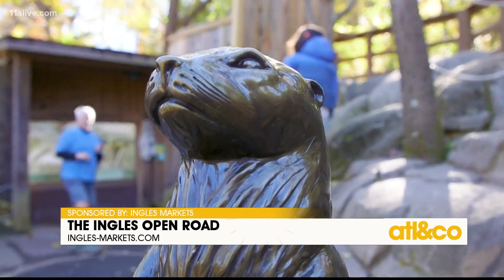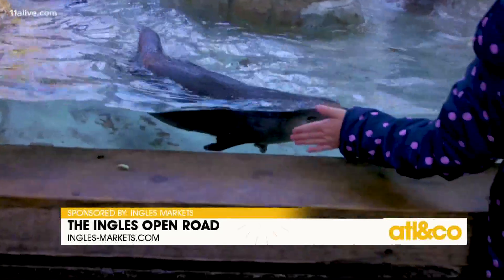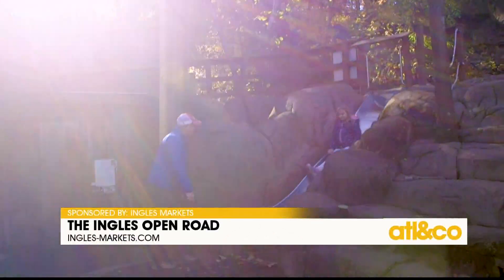A few years later, in 1981, the River Otter Exhibit opened. This is one of our favorite areas of the campus, because not only can you enjoy these cute creatures above and below the water, you can do your own best otter impression and slide on down.